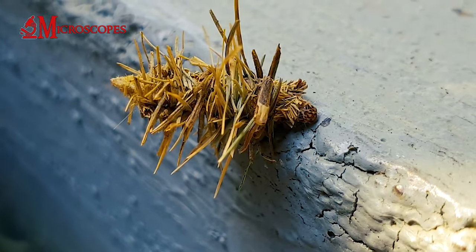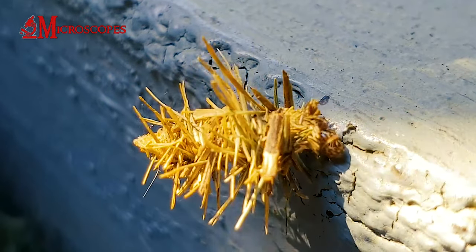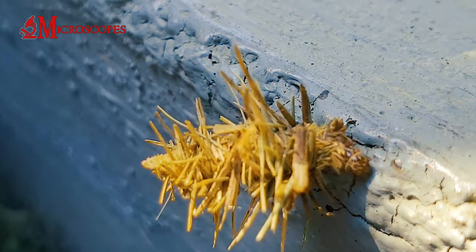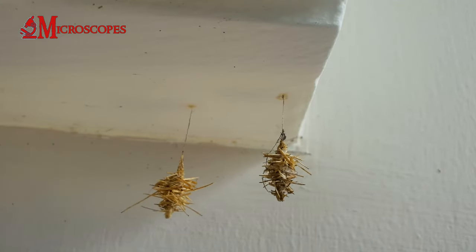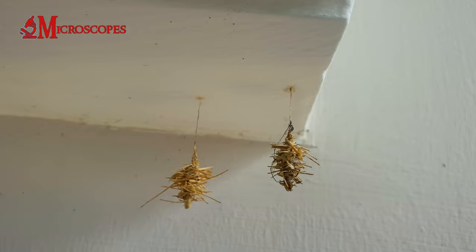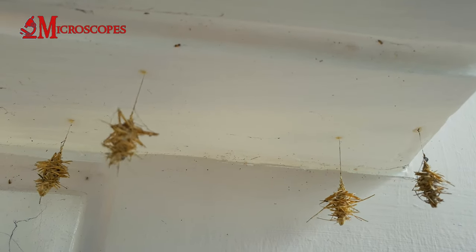The female bagworms lay eggs inside their bags. After hatching, the tiny larvae create a silk thread that helps them get carried by the wind to new locations. The larvae find a suitable spot and attach themselves.